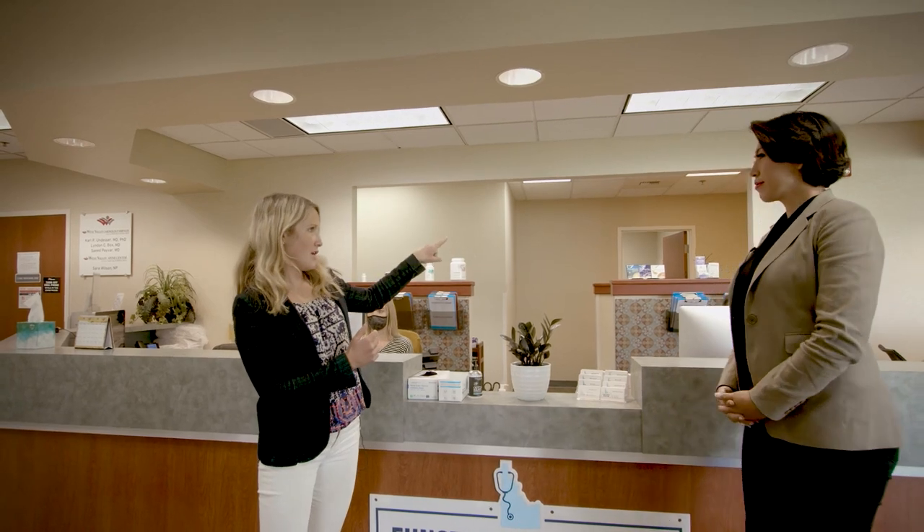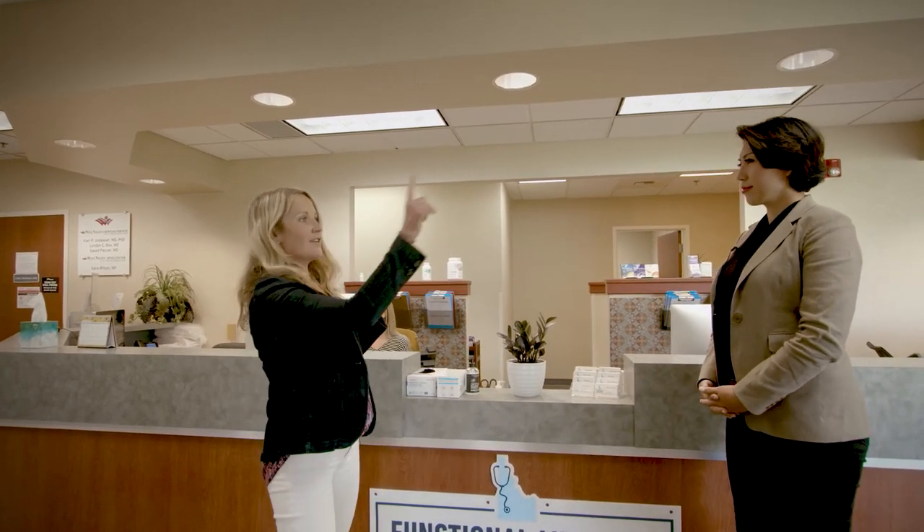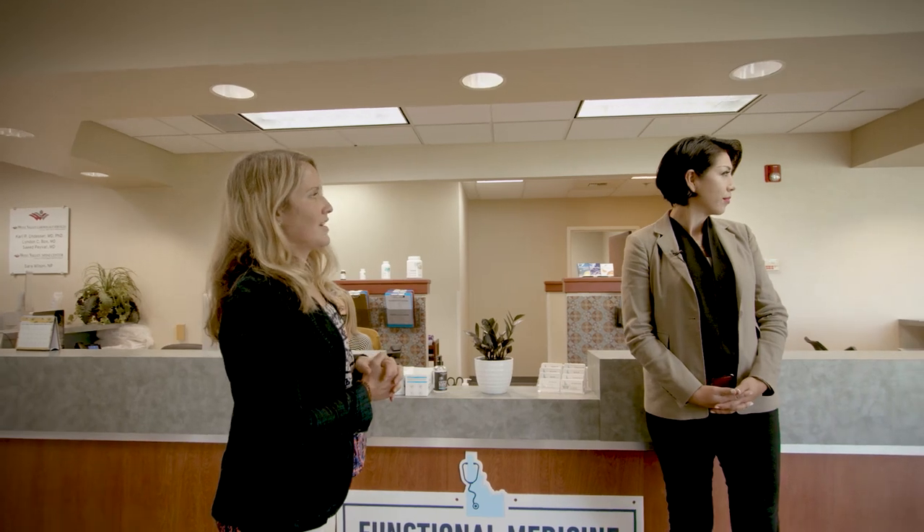This is the start of our Meridian location — the front office and lobby where patients check in. I want to show you, Paulette, what we're doing that I think is a little bit unique. On this side of the building we have our primary care practitioners and our pediatrician, and on the other side is our women's health section.